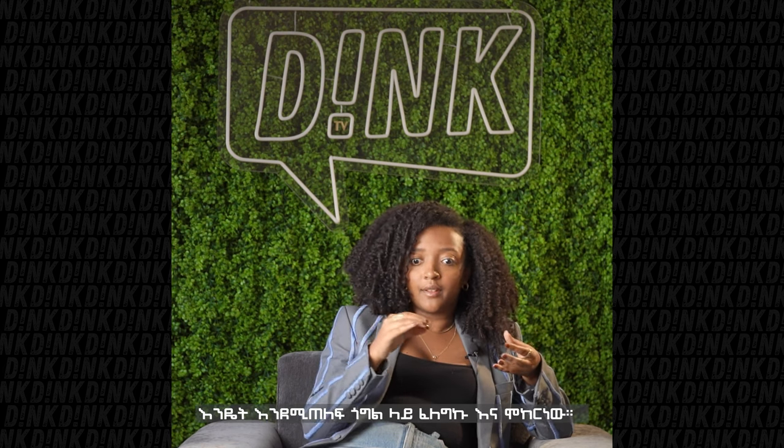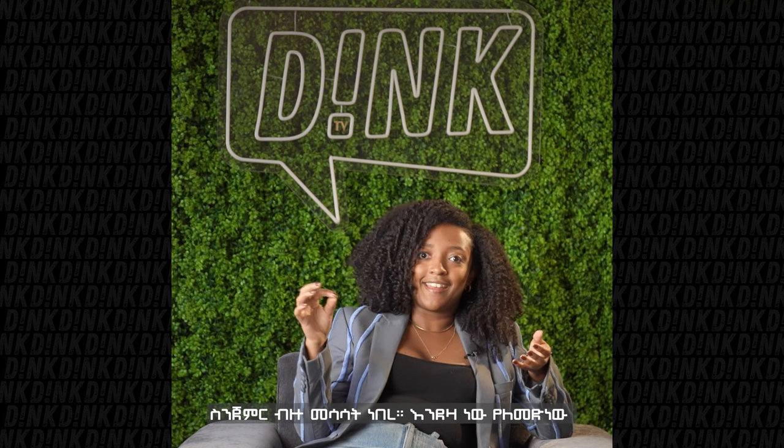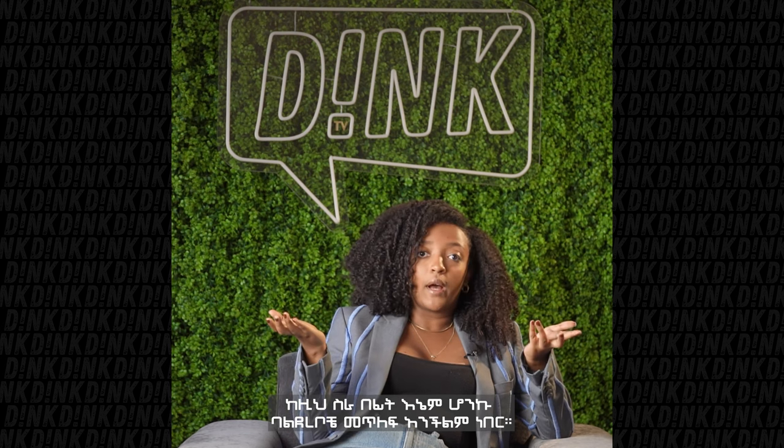We literally Googled on YouTube how to hand embroider and we tried it. There was a lot of trial and error and that's basically how we did it. Neither me nor my team knew how to embroider before this project.